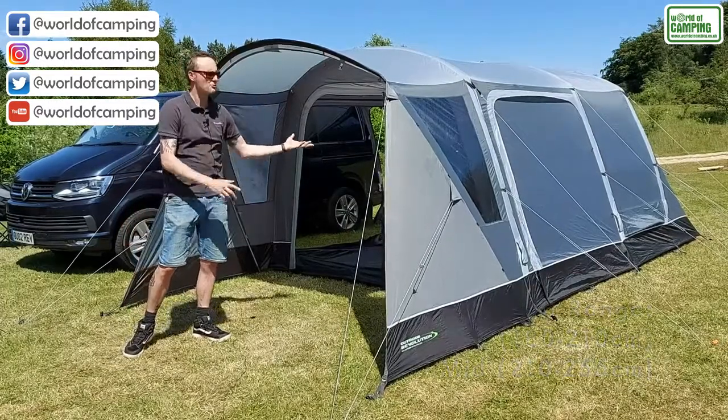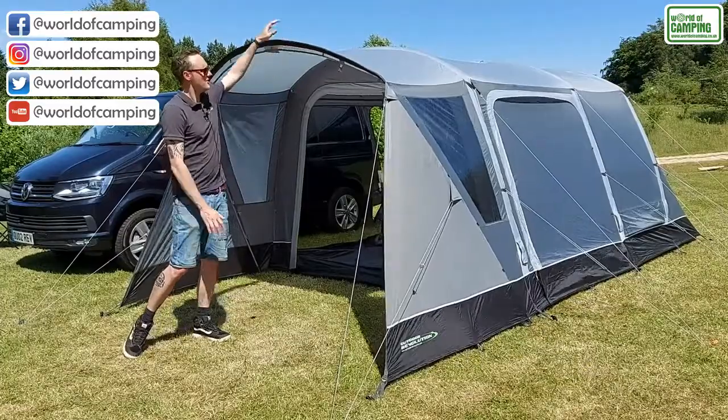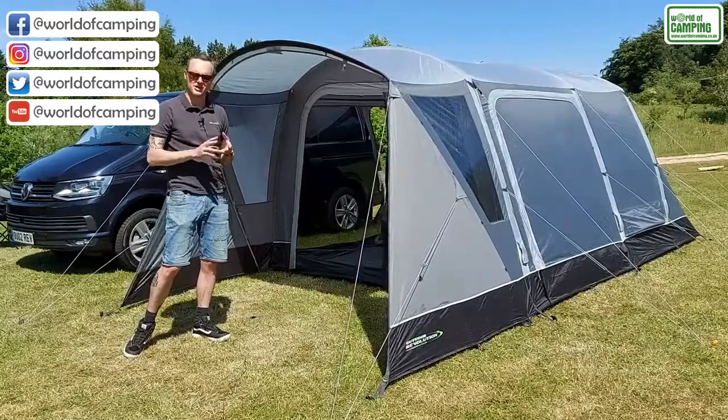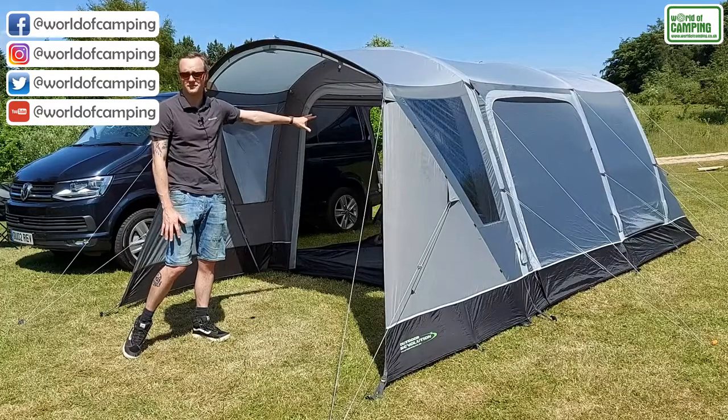You've got this large front porch, which can be enclosed using our optional extra porch door. That fixes with a zip on the top and toggles down the sides, which encloses this front porch area completely. That can also be used with the two-berth cabin inner tent, so in theory you can have a two-berth in the front, fully enclosed, and of course your built-in four-berth in the back.